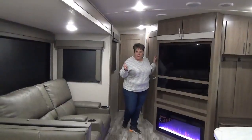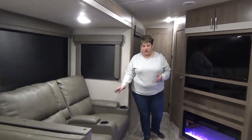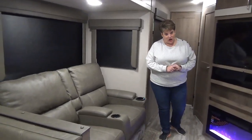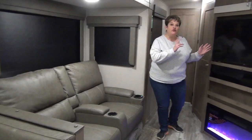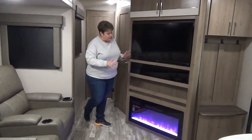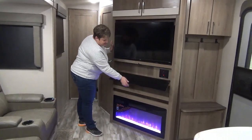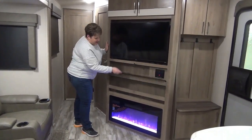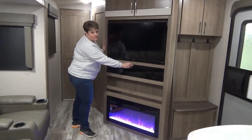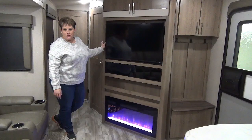In the living area, we have theater seats which are reclining with heat and massage. Directly across from the theater seats is your entertainment system — a large flat screen TV and a stereo system with Bluetooth. This coach also features a beautiful electric fireplace to take the chill off on cooler evenings.